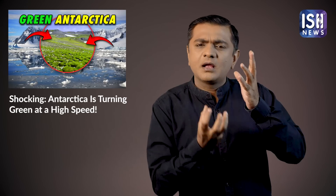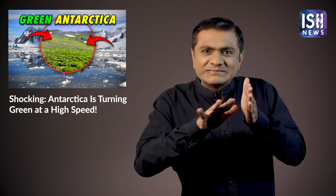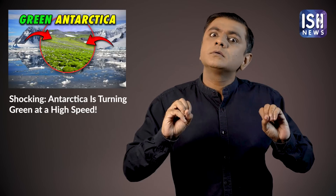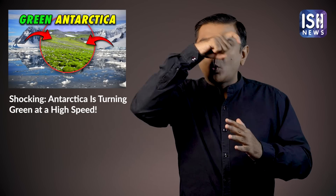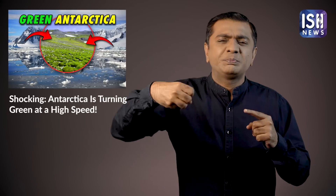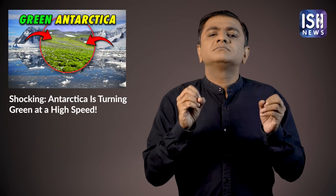Recently, scientists discovered that green plants like moss — typically found near waterfalls and rivers and known for being very slippery — are beginning to grow in Antarctica. This is mainly because of global warming caused by pollution. The ice is thus melting and moss is growing.